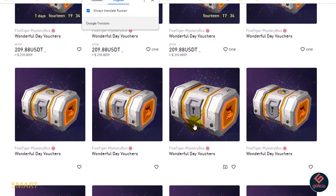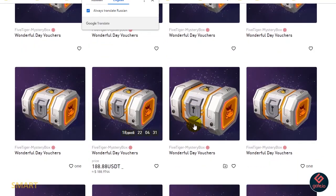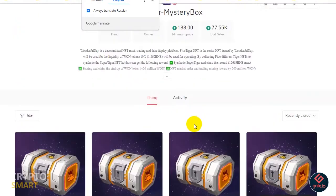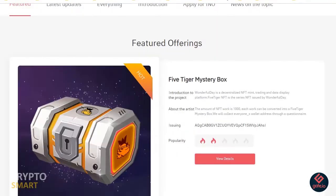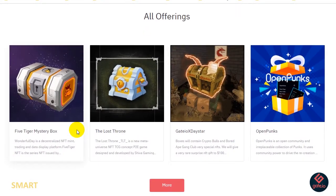There are a whole lot of additional details here. Some of the NFTs have already been bid on, some are active, some are pending — and you can even buy some immediately. Scrolling down, you'll find the All Offerings section, which lists other projects that have listed on gate.io NFT Magic Box, such as The Lost Throne.